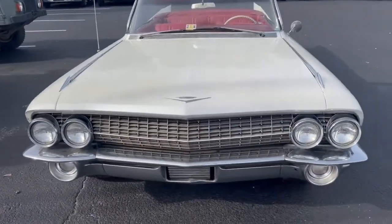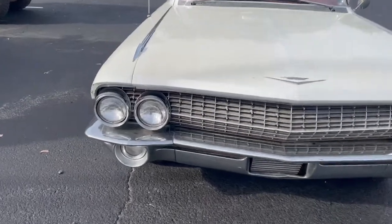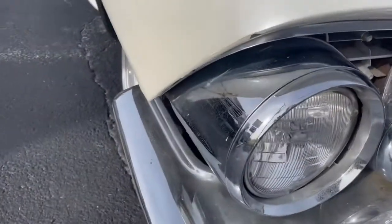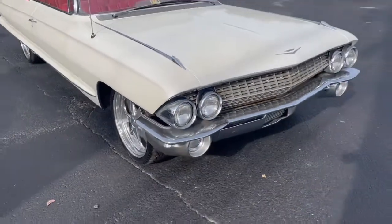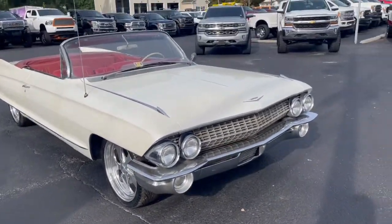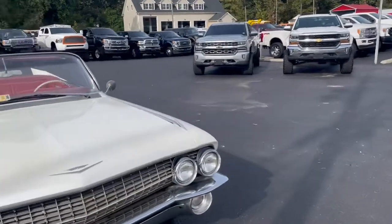It has a couple of imperfections here and there, and is missing a piece of trim right there. Overall though, this car is very complete with its stainless and chrome fully intact.